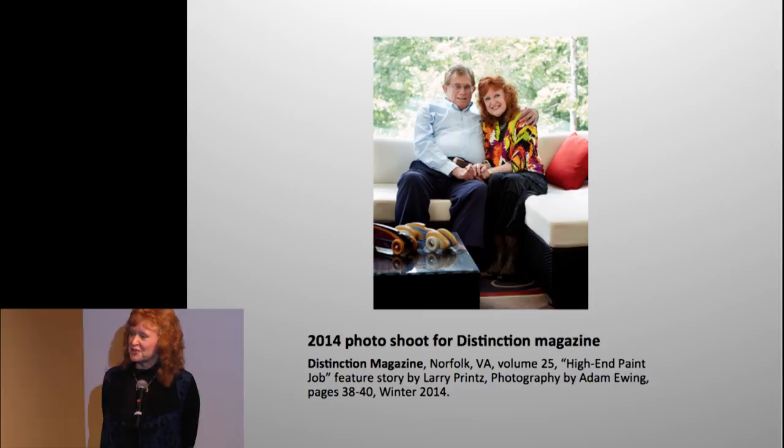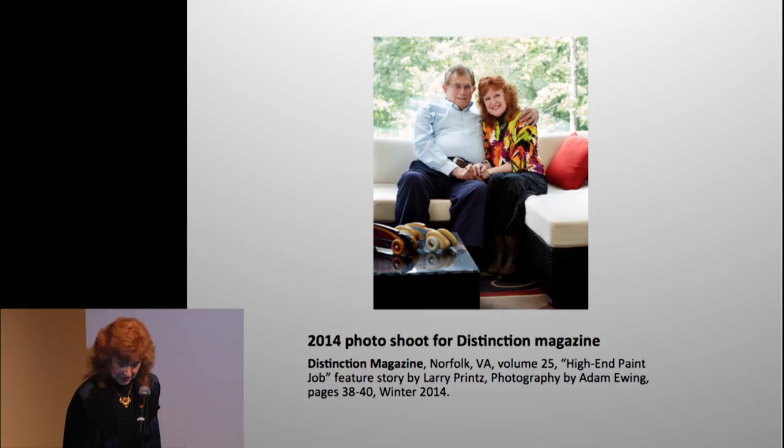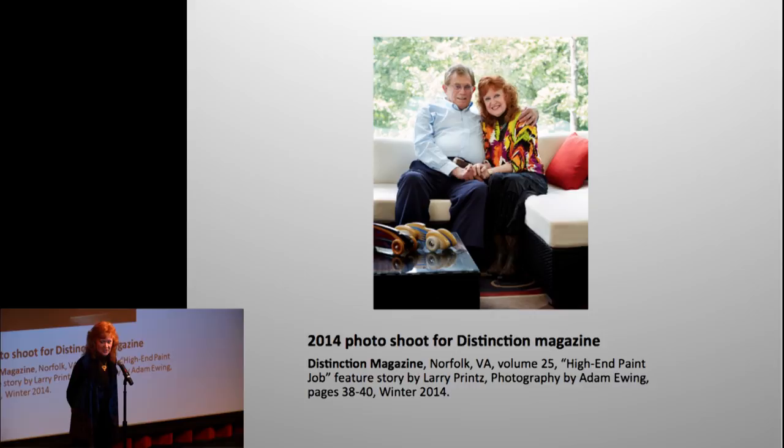You've got to get out and travel. When I was in Florida doing the show I met someone from Virginia — how funny is that. This is from Distinction magazine in the Hampton Roads area; they came out and spent five hours taking pictures of me. I got a nice article in a Virginia magazine on my automotive art.